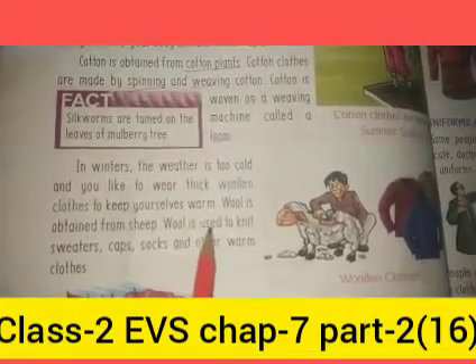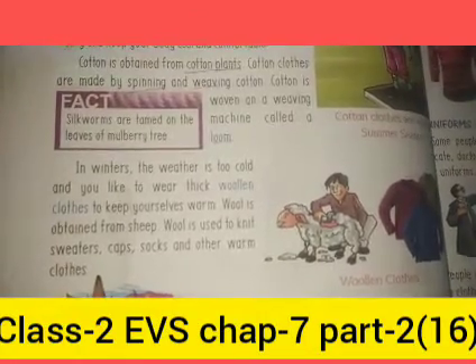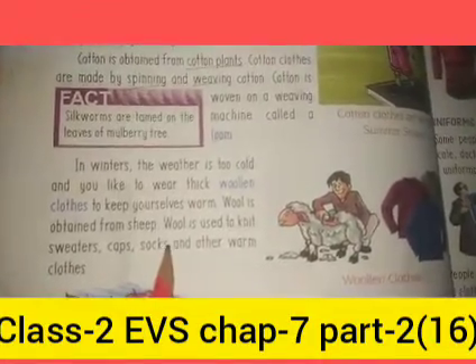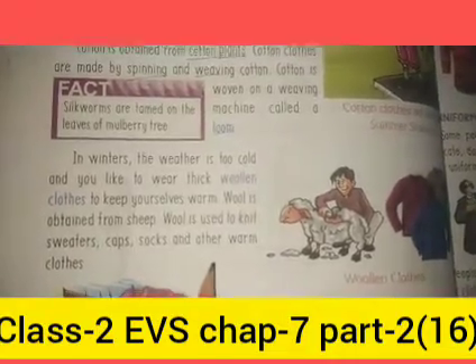Wool is used to knit sweaters, caps, socks, and other warm clothes.